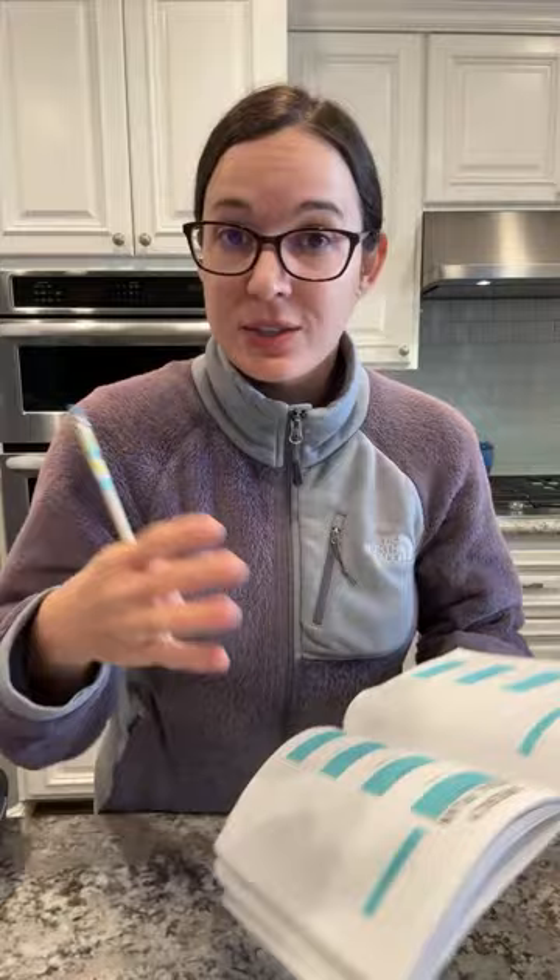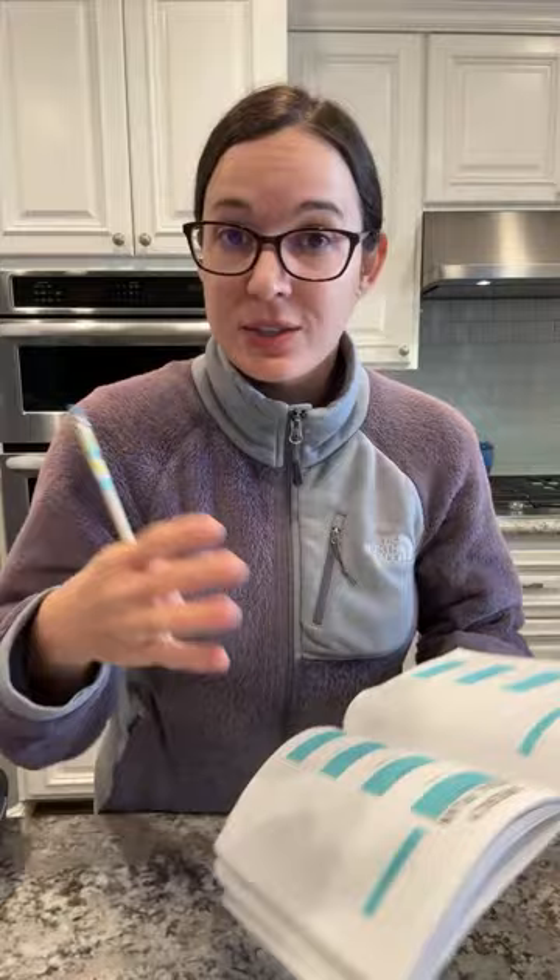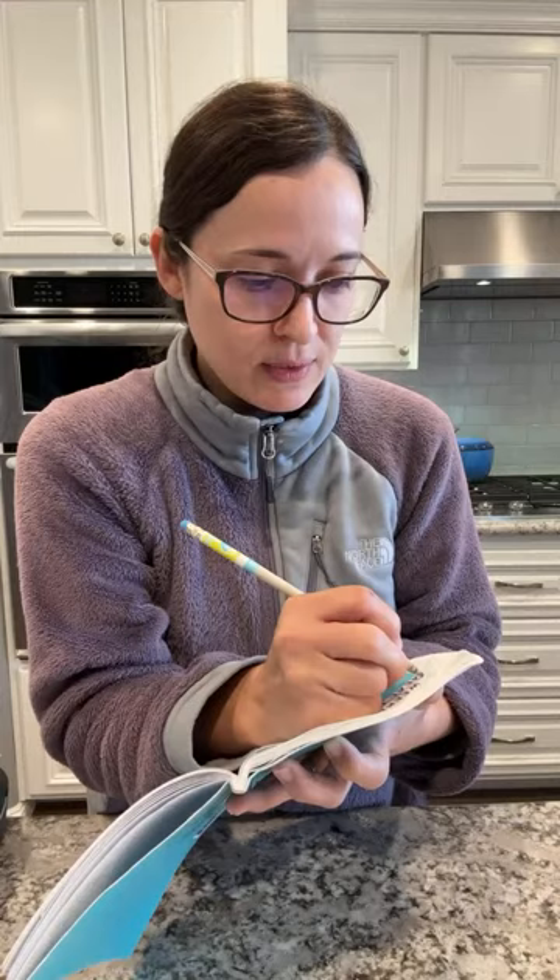Black bean sweet potato chili - that sounds so good! And that's perfect because I have a ton of black beans I've already cooked. I take the dried beans, make a big batch, and then separate them into about as much as you'd get in a can. So black bean sweet potato chili - thank you for that suggestion! Definitely going to try to make that one this week.